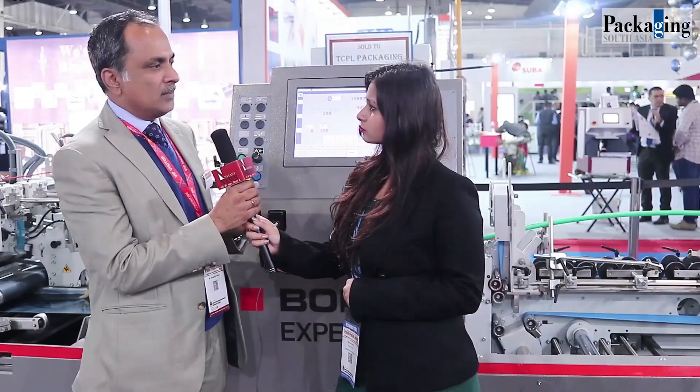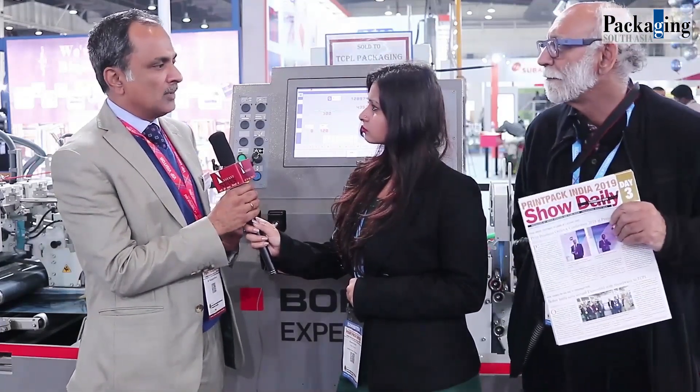Over to you, Bhavna. Thank you, sir. My first question is: what are you manufacturing in India? We started manufacturing in India way back in 2003, beginning with some machines for our flexible division and our corrugated division. In 2010 we decided to manufacture the complete line — the folder glueer. These folder glueers, made in India, which you can see where we are standing, are made for customers all across the world. We are exporting from India.